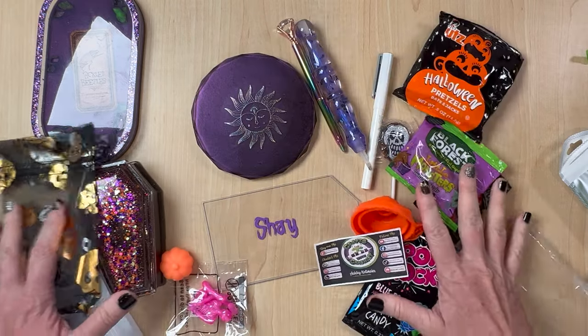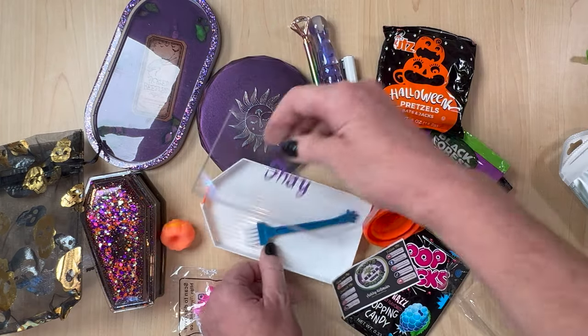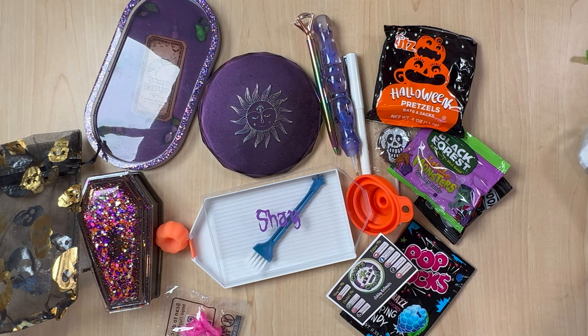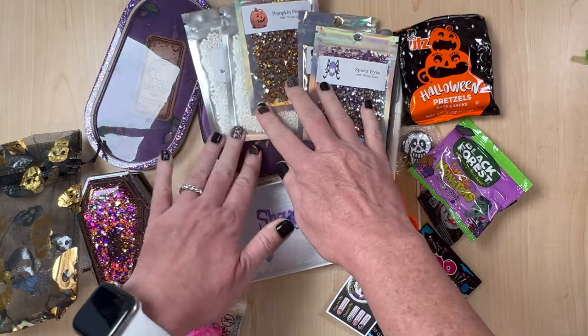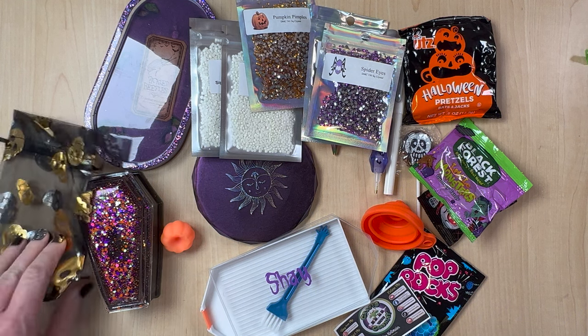I don't know where all these things came from — I really just know Crashly. I will definitely attach her information below. Thank you, Elizabeth and Edward. I'm so excited about these crystals. I mean, look at all these goodies. This is just too much, and I love the purple theme. I am loving all the goodies.